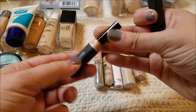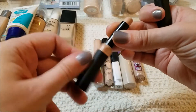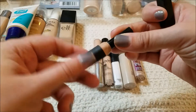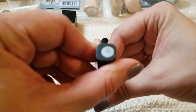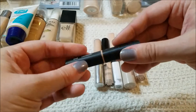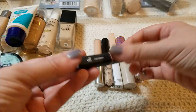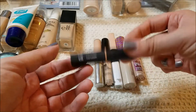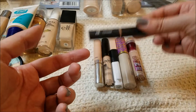This is the e.l.f. concealer stick. I haven't used much of it, so I'm going to clean it off and pass it to a friend. It's in the shade beige — it's a drier formula than I like. I like a liquid because I wear a lot of concealer and I don't want to pull my skin, so I am going to pass that on.